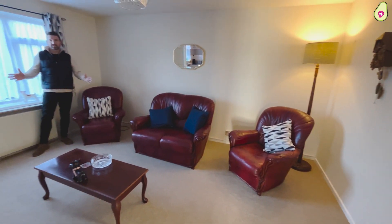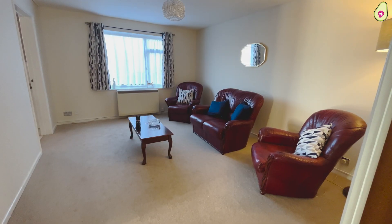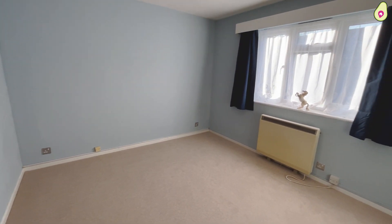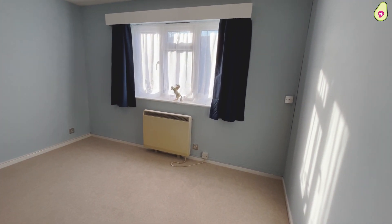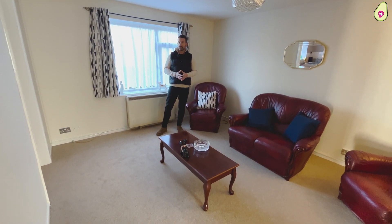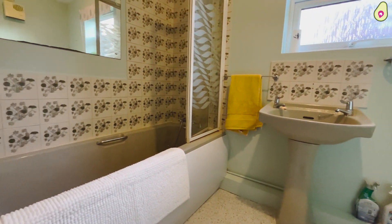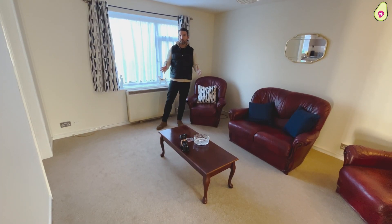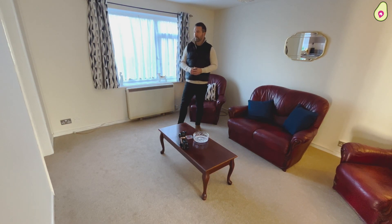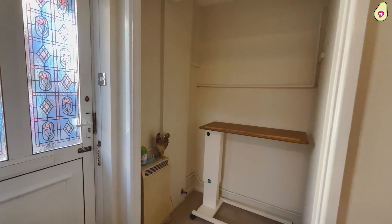Inside the property you have this nice-sized living room, a double bedroom, and a bathroom. Now the bathroom does need refitting, but you could replace that with your own wet room if you wanted to. And to the front here you have your kitchen. Now the kitchen backs onto two large storage cupboards as you walk into the property.